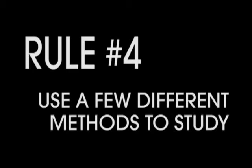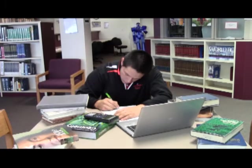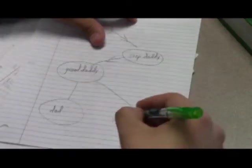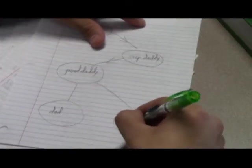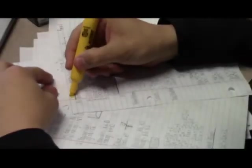Most of us use studying as a chore, so a break is a nice incentive. Rule number four: use a few different methods to study. Nobody likes to study notes after notes after notes. Instead, try something different, like making a flowchart, flashcards, or even just highlighting key concepts and reading over them again.